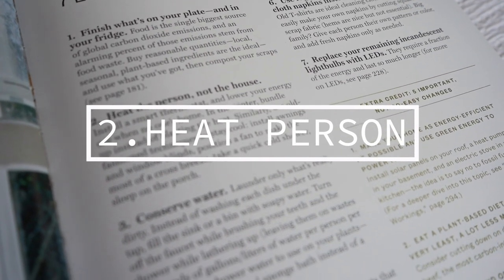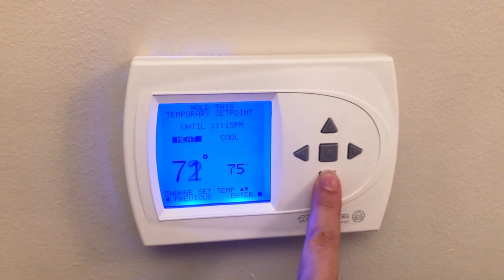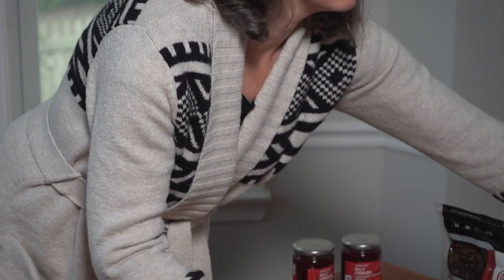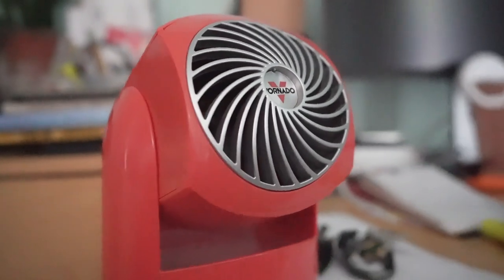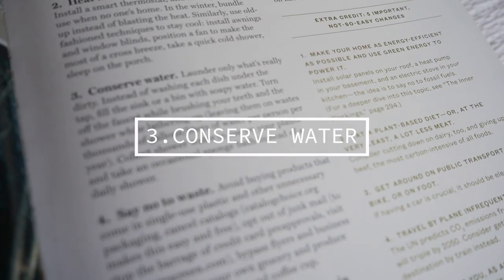The second easy habit is to heat the person, not the house. Install a smart thermostat and lower your energy use when no one's home. In the winter, bundle up instead of blasting the heat. Similarly, use old-fashioned techniques to stay cool — install awnings and window blinds, position a fan to make the most of a cross breeze, take a quick cold shower, and sleep on the porch.